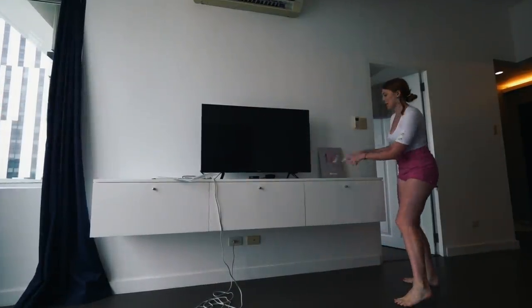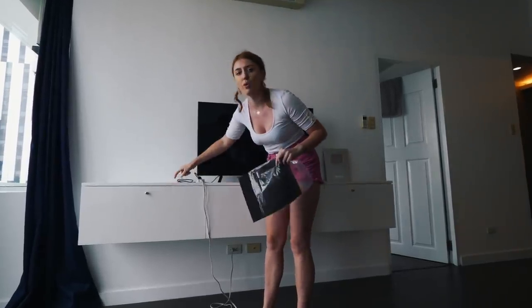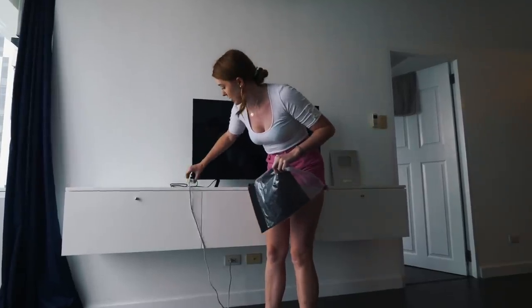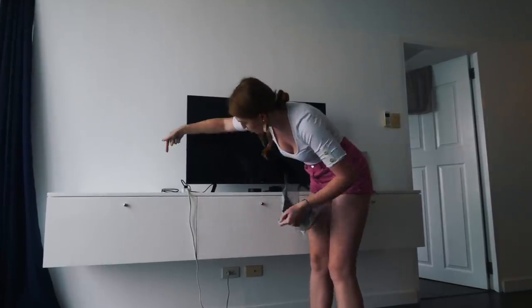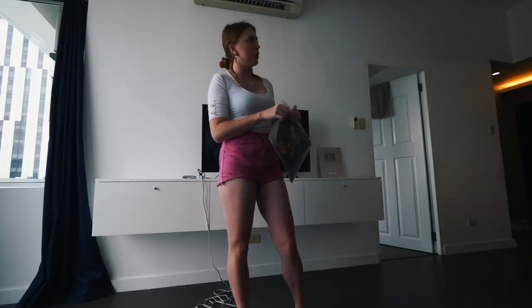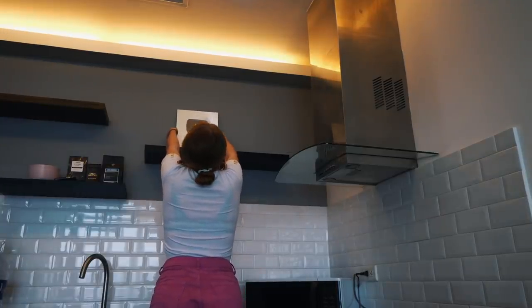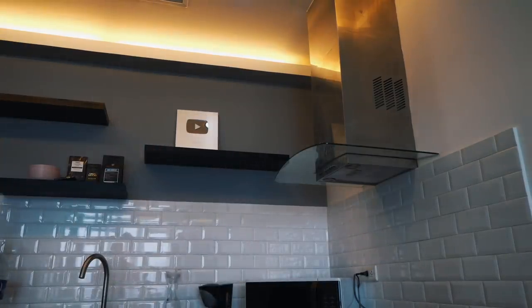We're deciding where to put the play button — maybe with a plant and a candle next to it. The cable situation will also be sorted soon because the apartment owner is going to drill holes in the TV unit so we can hide all the wires through the back using the drawers to conceal the extension leads. Comment below where we should keep the play button — we need it on display somewhere!